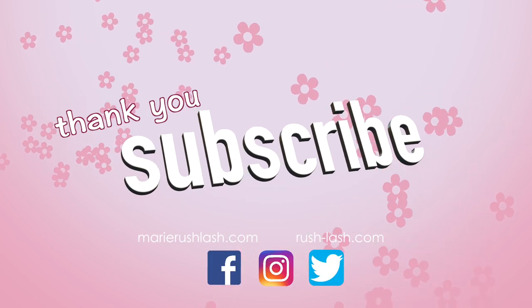Thank you so much for watching. Please subscribe and if you enjoyed this video, don't forget to give it a thumbs up.